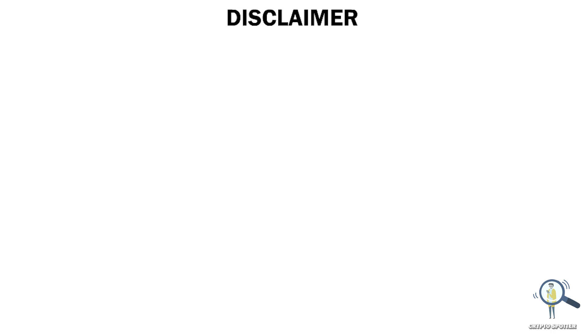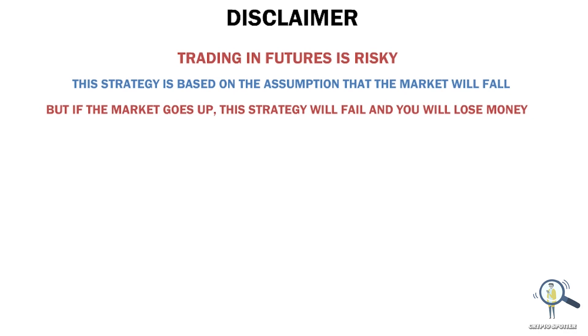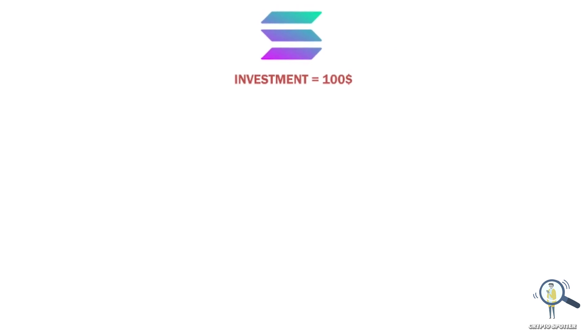Before we talk about the calculation and entry points, a short disclaimer: trading in futures is risky. This strategy is based on the assumption that the market will fall as we get closer to the FOMC meet. If the market goes the opposite way there are high chances we could lose money, so make sure to learn about the risk before jumping in. For this strategy example we are going to use around $100, but obviously the more you invest the more profit you get — invest whatever you can afford.